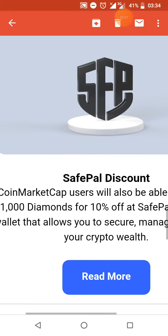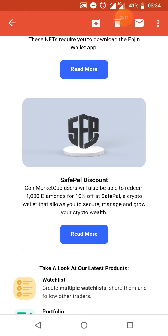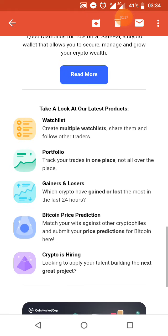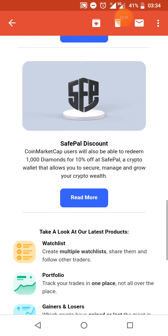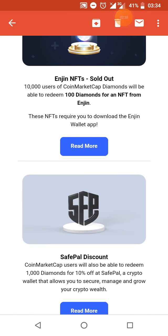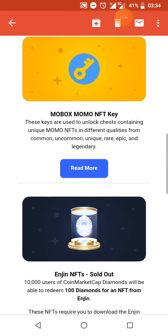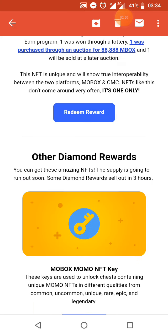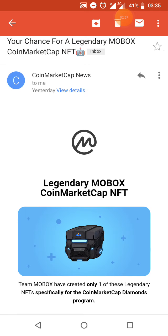We have a SafePal product link dropping in the description box so you can get access to SafePal products. SafePal lets you secure your crypto wallet and add more security to it in case of theft or cyber hacks. You get a 10% discount off any purchase you make on the SafePal website, plus a bonus discount so you can access and get them delivered to you wherever you are in the world.